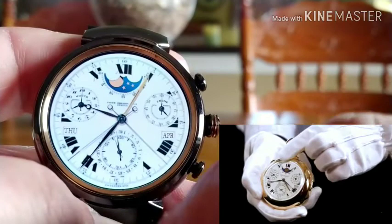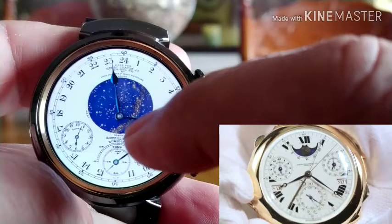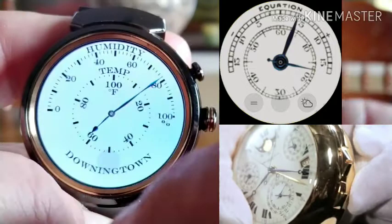The chronograph is further distinguished by its split-second complication. Developed to time two simultaneous events, the chronograph is actuated by a coaxial button to the crown. The split function is activated by the button at 10 o'clock. These complications are all combined with a minute repeater with Westminster chimes, activated on demand by the small slide at 5 o'clock, and sounded with a total of 5 gongs and 5 hammers.